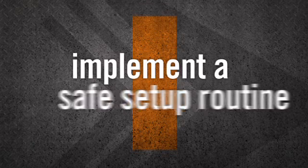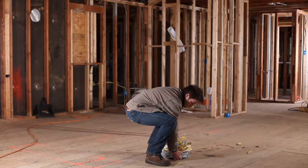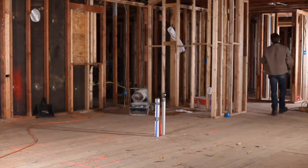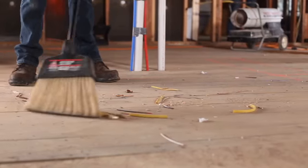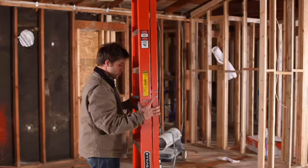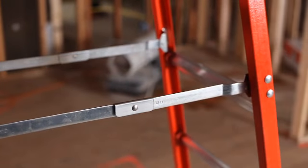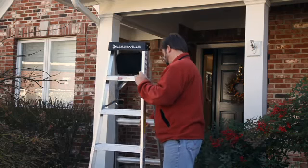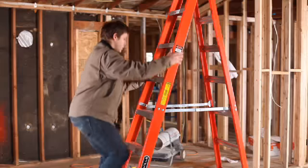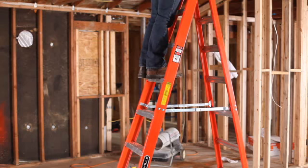Now, onto I — implement a safe setup routine. For step ladders, first check the floor or ground surrounding your ladder for any clutter. Even small objects like nails or building debris can cause the ladder's feet to slip. Then spread the ladder until the spreader braces are locked into place. Make sure your ladder is stationed on dry, level ground and that all four legs are in firm contact with the ground with no wobbling. Never climb a step ladder that's not fully open — it isn't stable and can lead to serious injury.